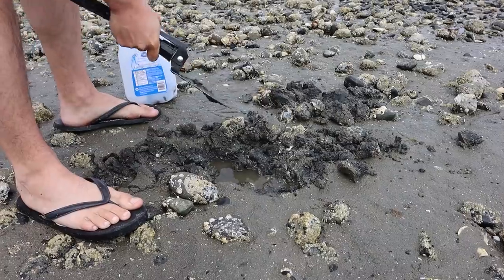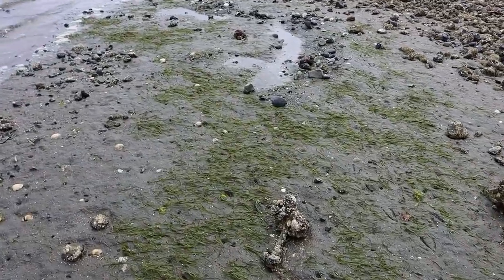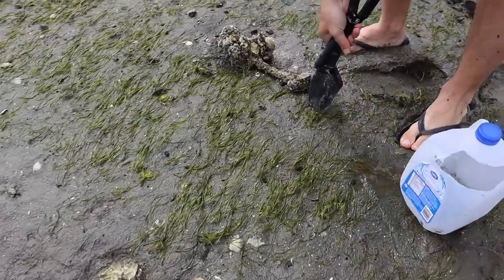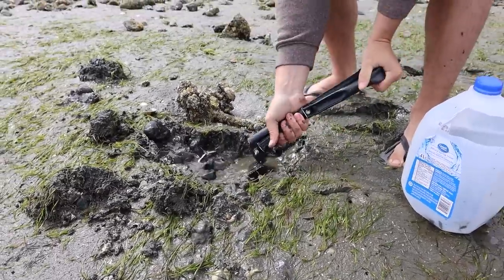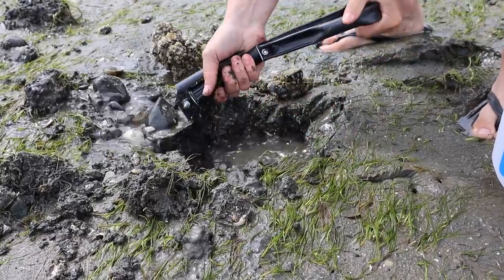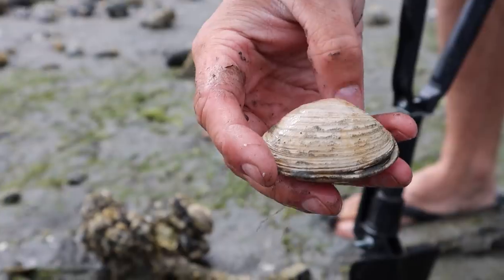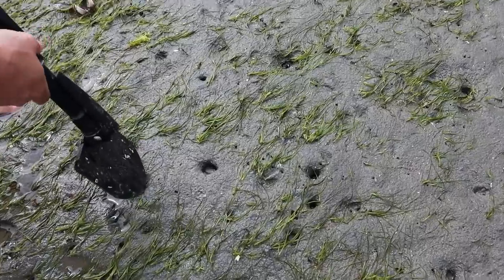I just saw a big water squirt over here - it like power squirted! There's something down here inside this weird barnacle-looking thing, very mucky. That guy's a decent size. Oh, I think that's a butter clam so we can't take that one - he is smoother. If I'm right, that's a butter clam and those we can't harvest here, so put that guy back.